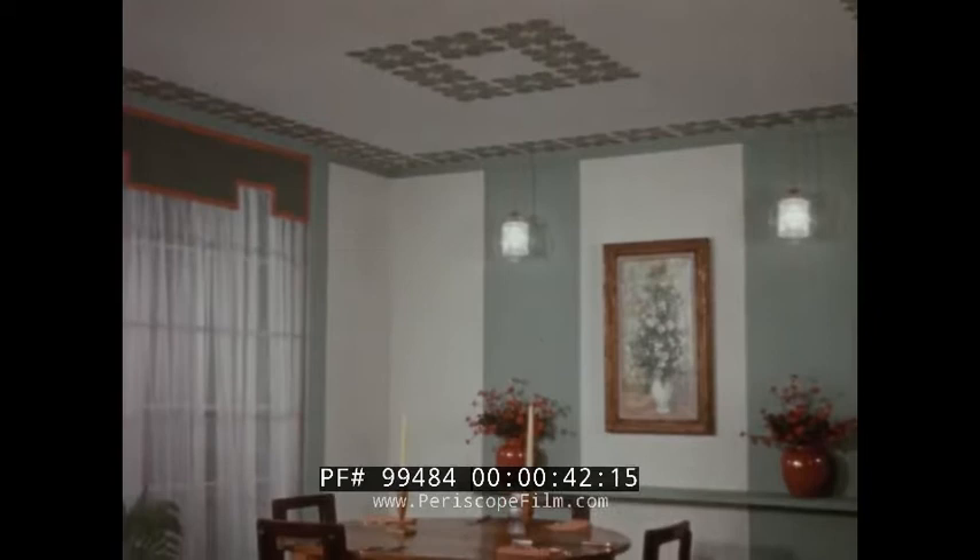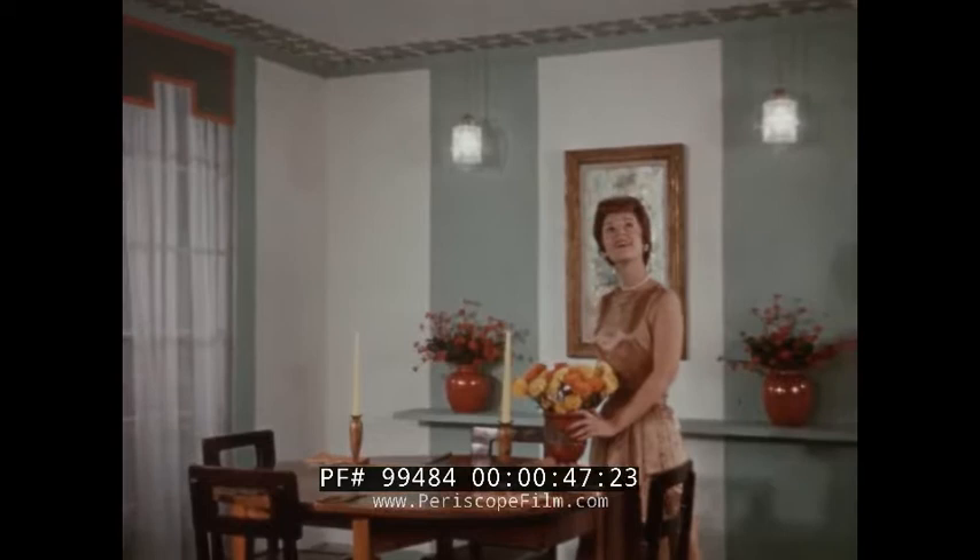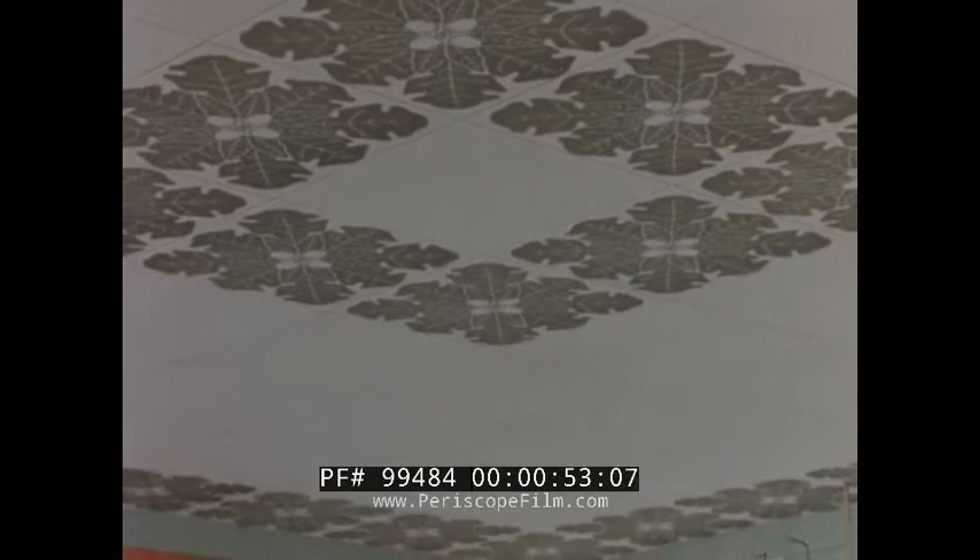Interior decoration is such a direct reflection of personality. Modern women are demanding and getting more imagination in the world of home fashions. Today, with a new series of decorative ceiling panels, Johns Manville is helping to bring back the ceiling to its rightful place in the total design of the room.